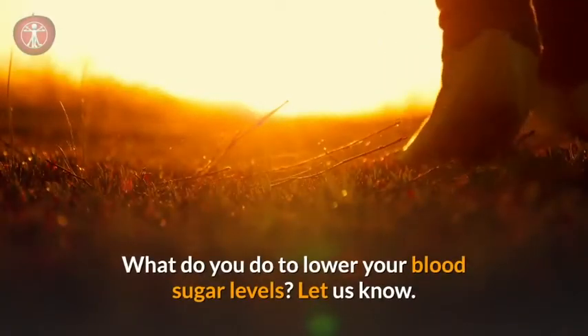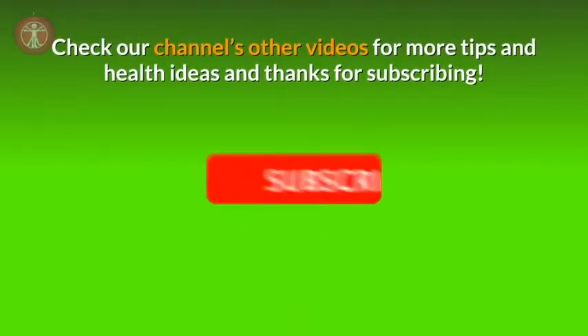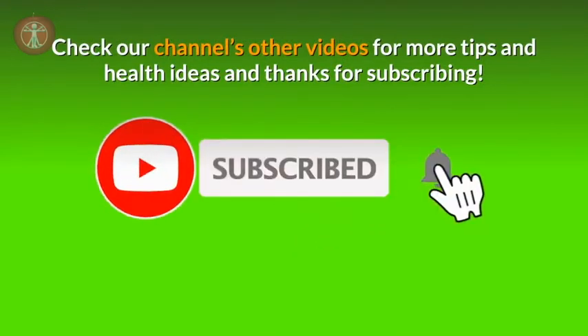What do you do to lower your blood sugar levels? Let us know. Check our channel's other videos for more tips and health ideas, and thanks for subscribing.